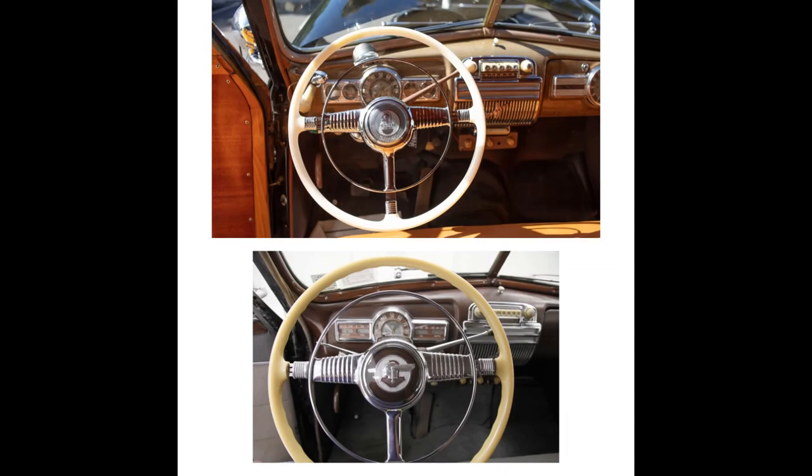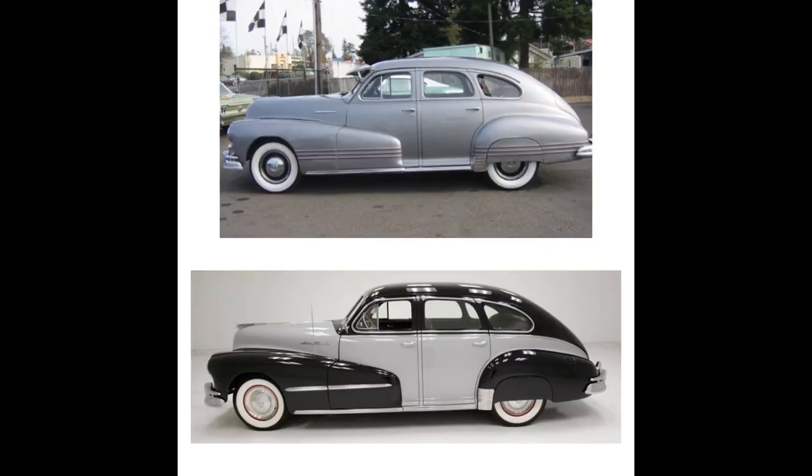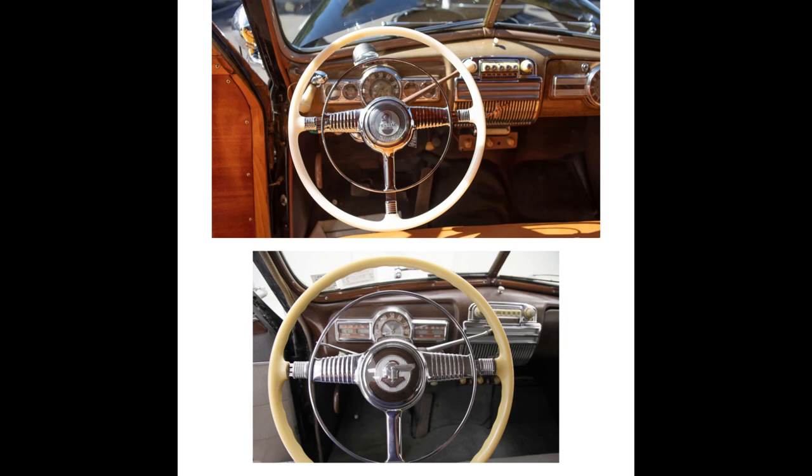Moving to the rear quarter section: different bumpers and taillights, Silver Streak trim is slightly different. Moving inside, just take a look at how similar everything is. The instrument panel uses the same speedometer, but the gauges on the '42 are round as opposed to rectangular on the '48. The steering wheels have been revised and the radios are ever so slightly different. After looking at both side by side, the '42 and '48 are pretty much the same with just slight differences.